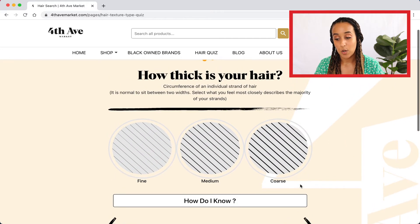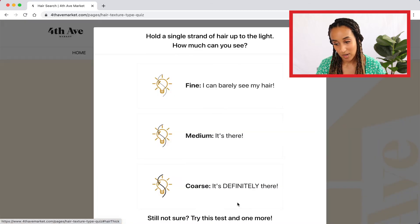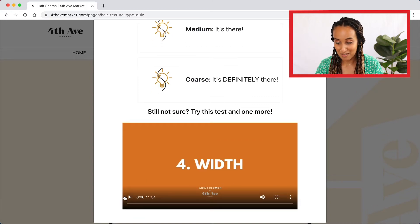Now is to determine your hair's thickness — the circumference of an individual strand of hair. Is it fine, medium or coarse? I know my hair is very coarse, so I'm going to select that. If you don't know, 'how do I know?' takes you through a test where you hold a strand of hair up to a light to see if you can see it.